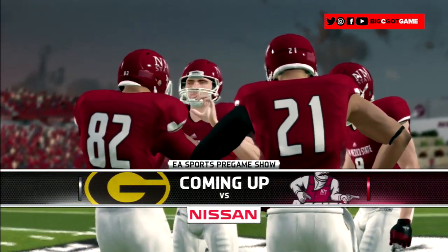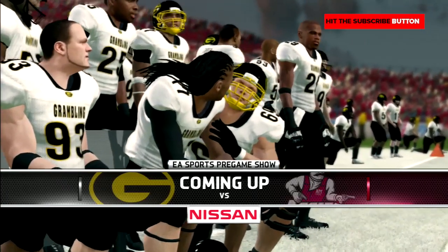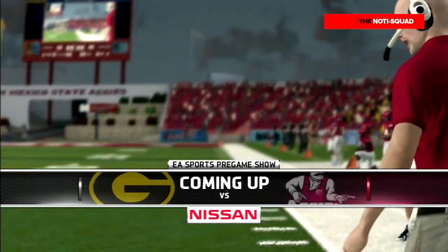Welcome to Las Cruces, New Mexico, as our second-ranked Grand La State Tigers travel to take on the Aggies of New Mexico State in the season finale.